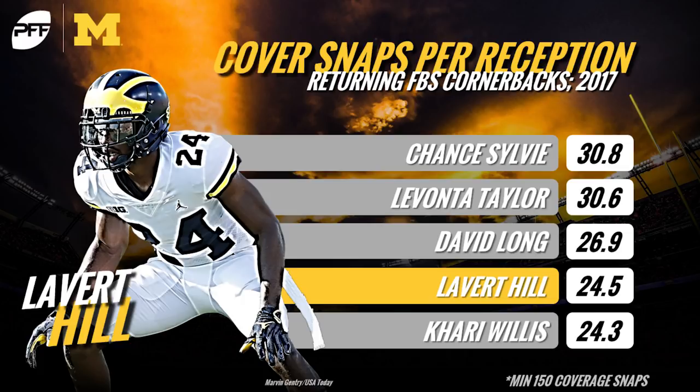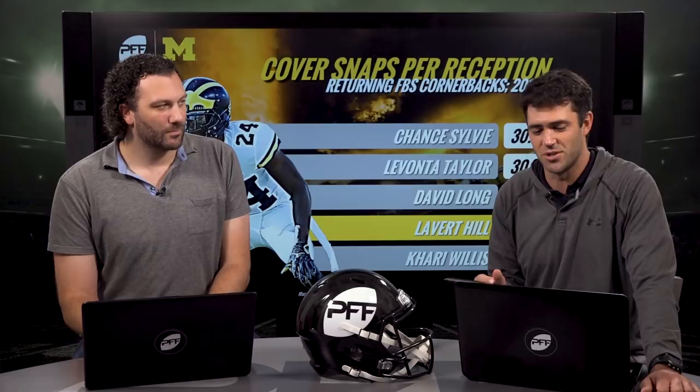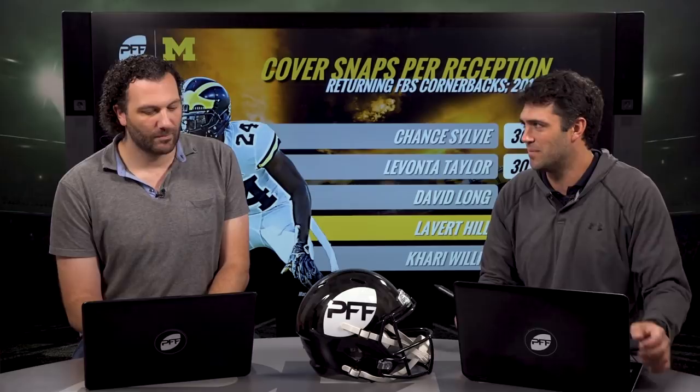Hill had some early-season struggles playing the ball in the air against Florida, but as the season went on he was finding the ball and making plays on it — three interceptions last year and a number of pass deflections. Definitely a guy you look at who can play in multiple schemes, can play off, can play man.